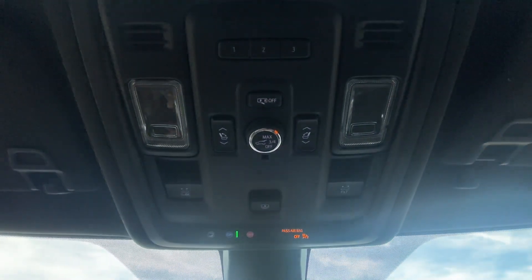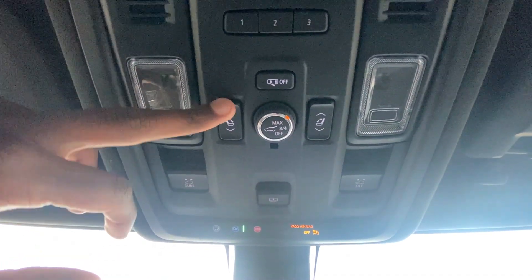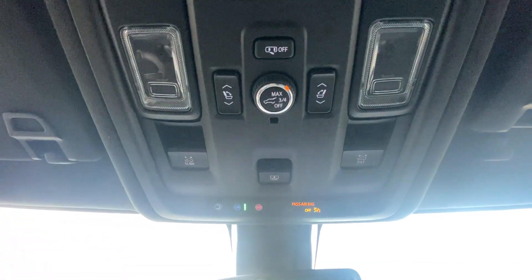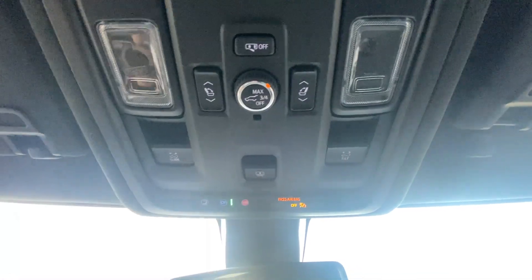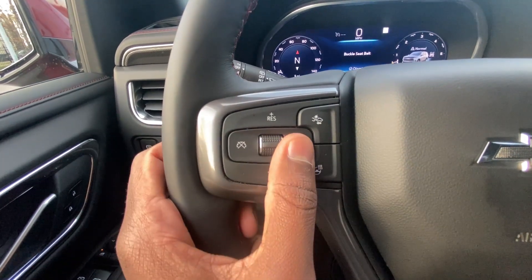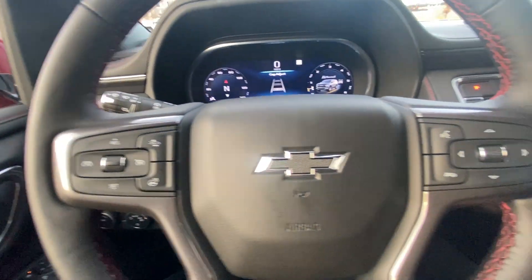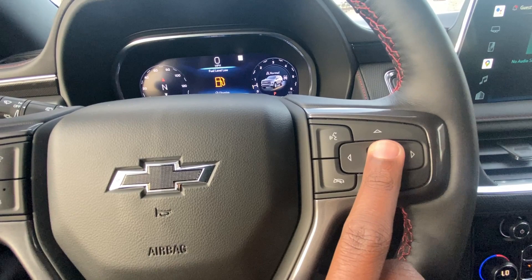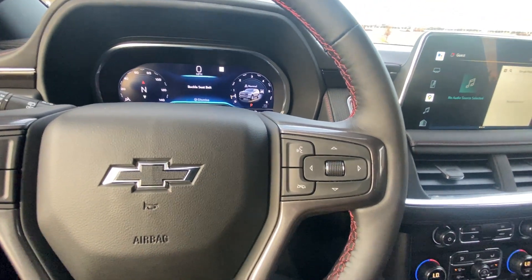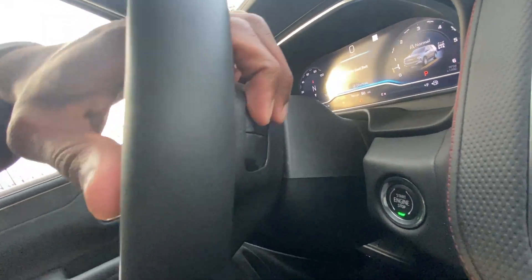We have our universal home remote here and you can actually control the hatch from here — folding the third row seats down and back up right from this button, so you don't have to get out of the car. On the left side of the steering wheel we have cruise controls, the heated steering wheel button, forward collision gap adjust, Bluetooth controls, and you can scroll through the gauge cluster, plus volume and radio station controls.